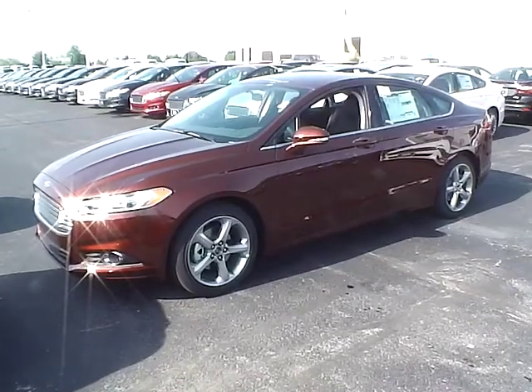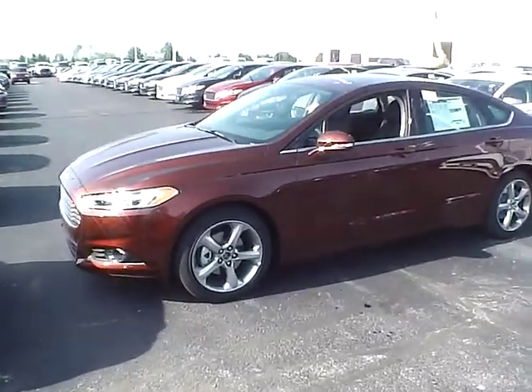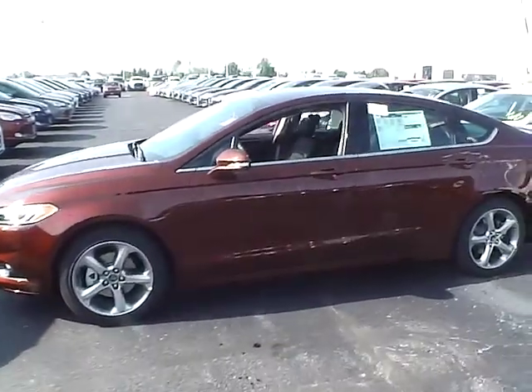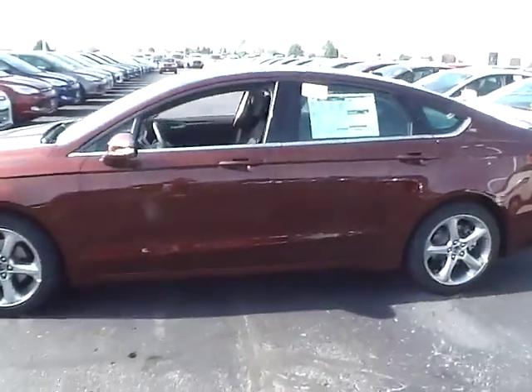Today's video is on a 2015 brand new Ford Fusion SE in Bronze Fire Metallic Tinted Clear Coat with an ebony interior. This vehicle has a 1.5 liter EcoBoost engine with an automatic transmission.